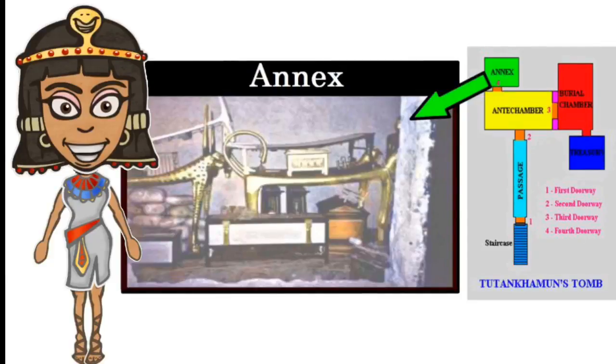From the antechamber, a hole in the wall leads into the annex, in which the majority of the King's personal items were stored. It included things he used in life and items needed for his next life, such as pots and pans, food, games, stools, vases, chess, figurines, clothing, and other personal items.